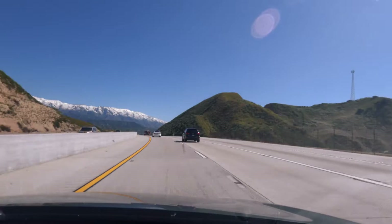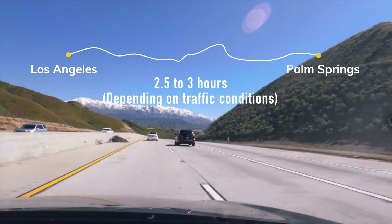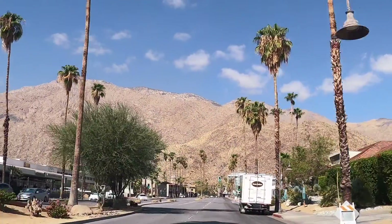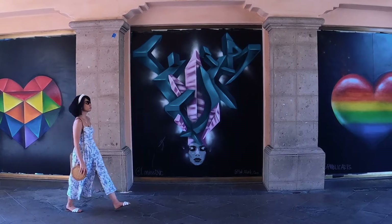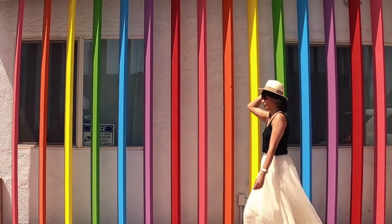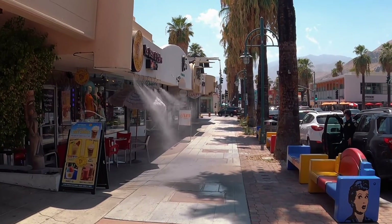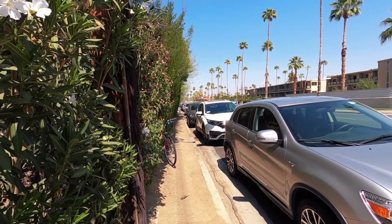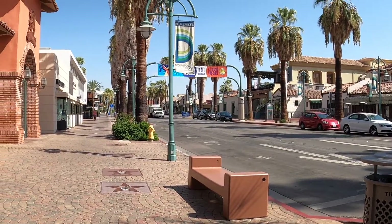Welcome back to Angel's Video Diary. Here's some general information about Palm Springs. The drive is around two and a half to three hours from Los Angeles, and from Anaheim it's only about an hour and a half. The best time to visit is during fall and winter when temperatures are mild. Avoid summer when temperatures can soar over 100 degrees Fahrenheit, though hotel prices do go down then. Renting a car is the best way to get around since public transportation is limited and taxis can be quite expensive.